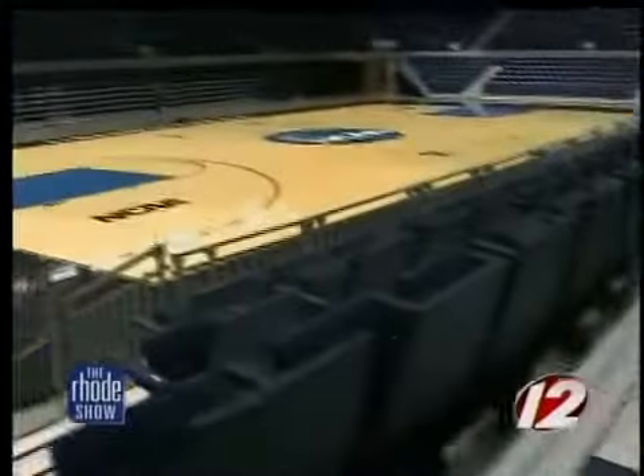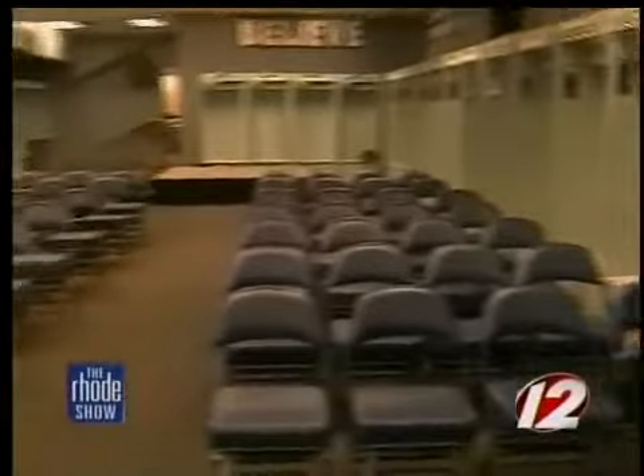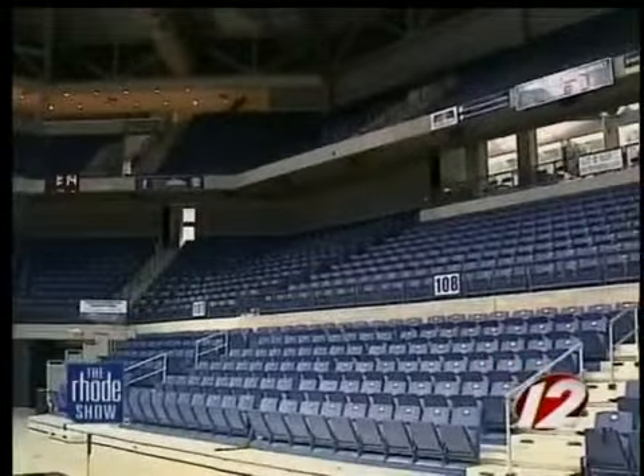But the court isn't the only transformation. They're creating rooms in the loading dock. The football locker room is turned into a media interview room. The stage storage room is turned into a media workroom. Every single space is tweaked in the building.